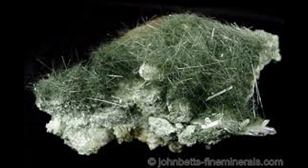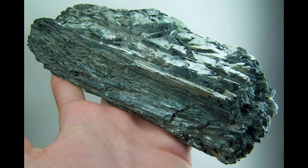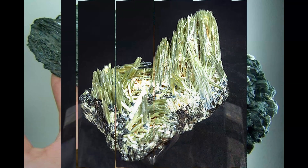Actinolite is a non-precious variety of nephrite from which a form of jade can be derived. Actinolite specimens make fine additions to any mineral collection. Actinolite is a member of the silicate group of minerals — it is a silicate of the metallic elements calcium, magnesium, and iron.